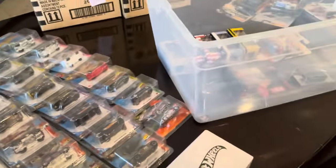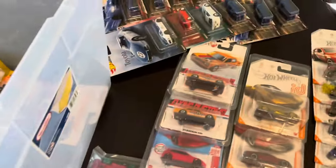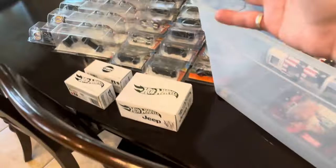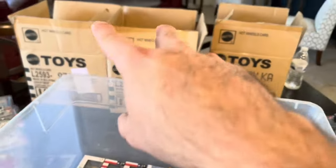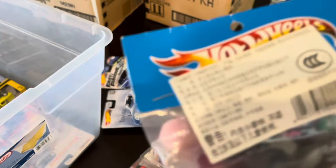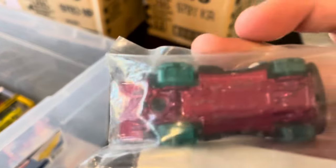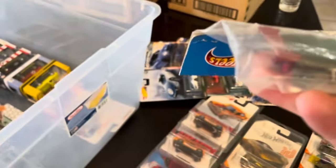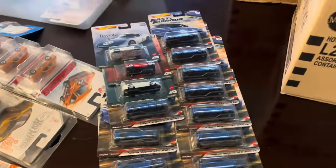Made it home, basically everything unpacked — a couple boxes are still full with main lines. I want to show off some of the cool stuff in this collection. It's not huge but there's a bunch of super treasure hunts, a couple RLCs, some premium two packs, more RLCs, Zamax, ID chases, and a red edition Civic. There's also this interesting car called the Paradigm Shift — I've seen these packages before but I'm not sure if it's a Japan exclusive.